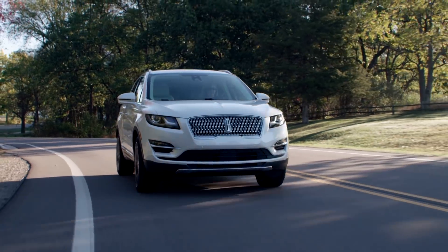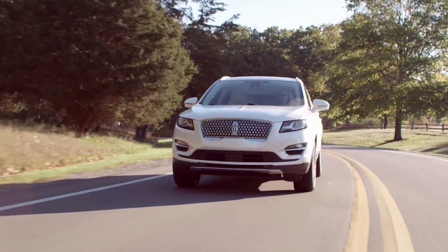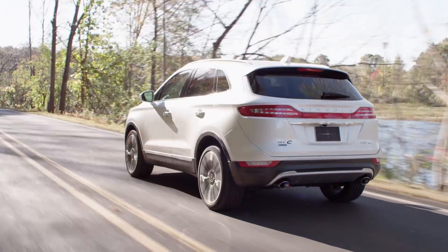Arriving next summer, the 2019 MKC will also be available in three high-end Black Label themes and is also expected to spawn a plug-in hybrid variant.